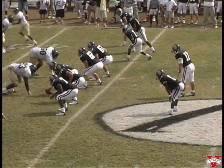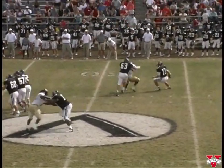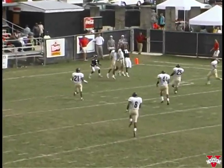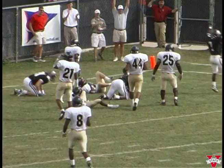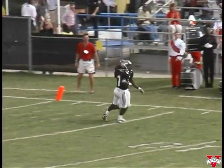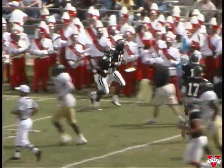Seven seconds to go in the half — we're maybe trying to steal one right here. Bonner wants to throw, they force him out of the pocket. He's getting flushed, goes downfield — got three guys down there. Touchdown! CJ Lofton! That's the buzzer! Holy cow! Unbelievable!